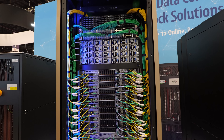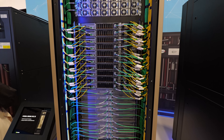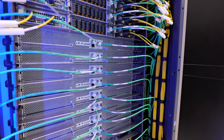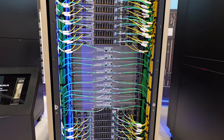This is the NVIDIA GB300 NVL72. This one rack has 72 NVIDIA Blackwell Ultra GPUs, it's all liquid cooled, and 36 Grace CPUs. This is the pinnacle of what scale-up can do for the AI factory.